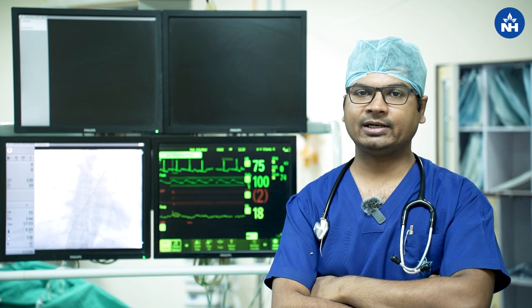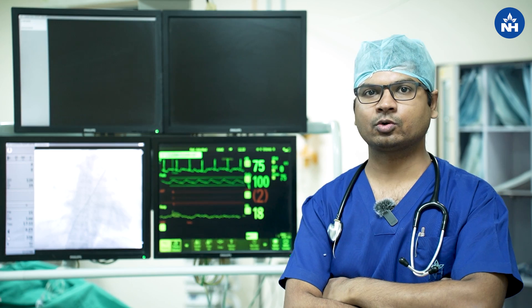Hello friends, I am Dr. Gaurav Agarwal, Consultant Interventional Cardiologist from Narayana Multispeciality Hospital, Jasherod, Kolkata.